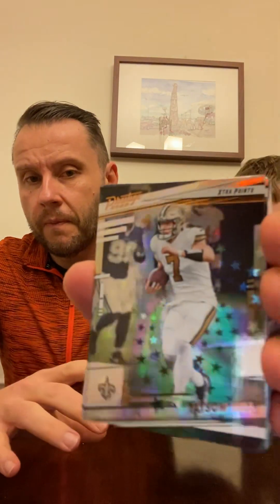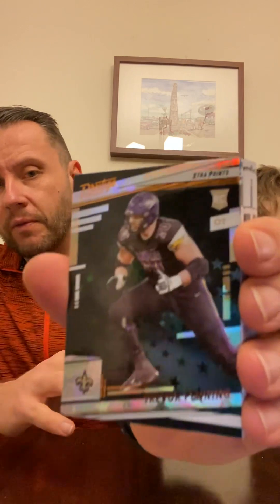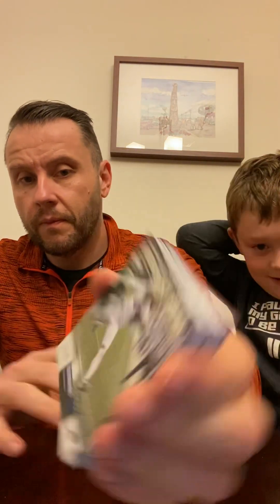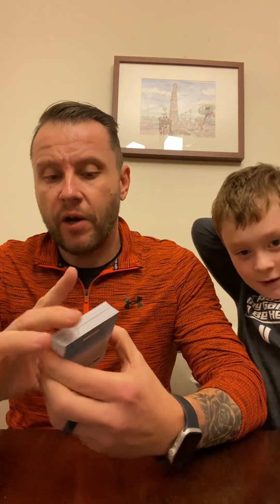Taysom Hill — Taysom Hill is pretty good. Here's a rookie — Trevor Penning, he's an offensive tackle. It's a rookie card. Stefon Diggs Highlight Reel — that's pretty good. Justin Herbert Powerhouse — it's a Power card. Oh, and we have...